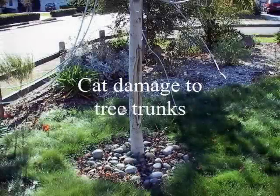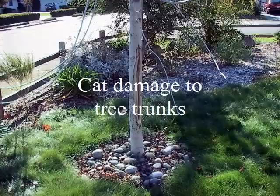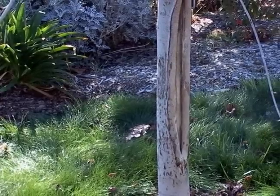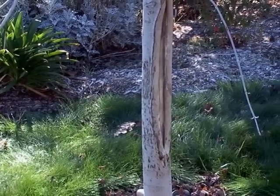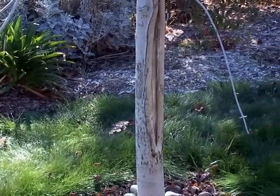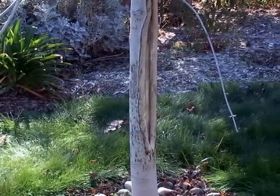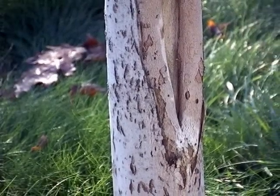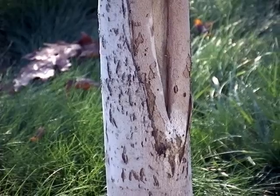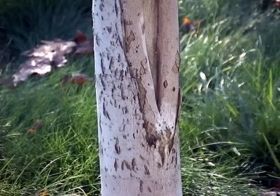Hi, this is Blair Glenn. I'm an ISA certified arborist and the subject I'd like to talk about today is cat damage to tree trunks. As everyone who owns a cat understands, these animals like to sharpen their claws on posts, trees, whatever. Many types of trees have very thin bark that are highly susceptible to damage from these claws.